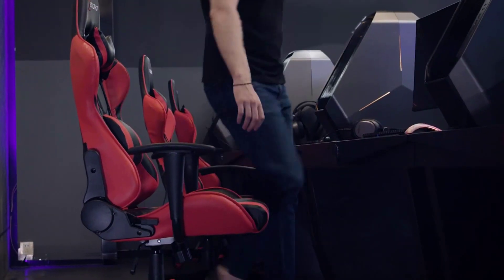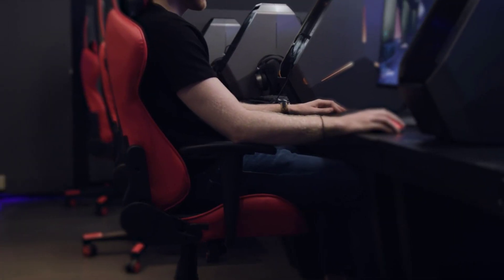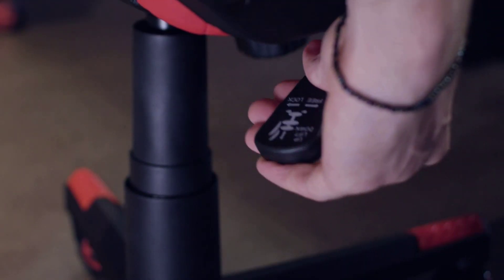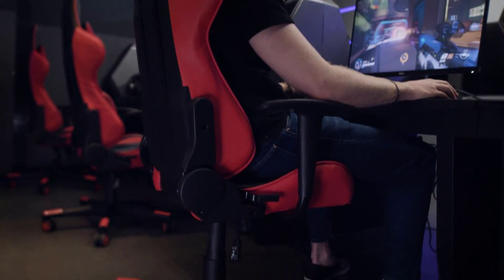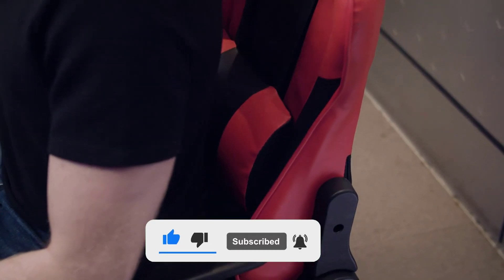Hi guys, in this video we are going to be checking out the top 10 best gaming chairs in 2022 that are available on the market for true quality. I made this list based on my personal opinion and hours of research, and have listed them based on popularity, quality, price, durability, user opinions and more. If you want to see more information and the updated price, you can check out the description below. Make sure to subscribe for more reviews. Let's get started with the video.